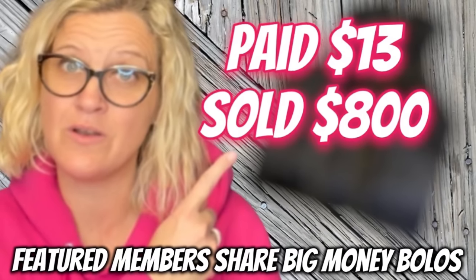Oh my goodness, vintage 1991 Chanel dress. Are you guys ready for this? Hey, Bolo Buddies, thanks for watching.